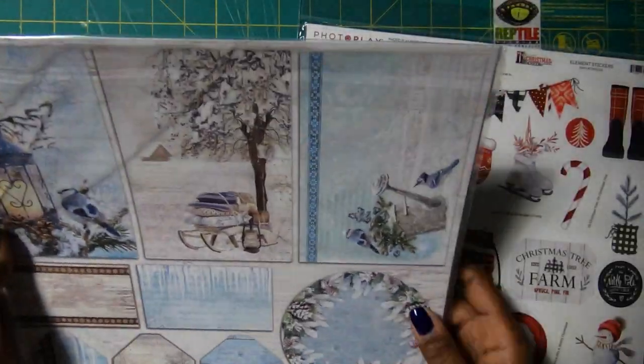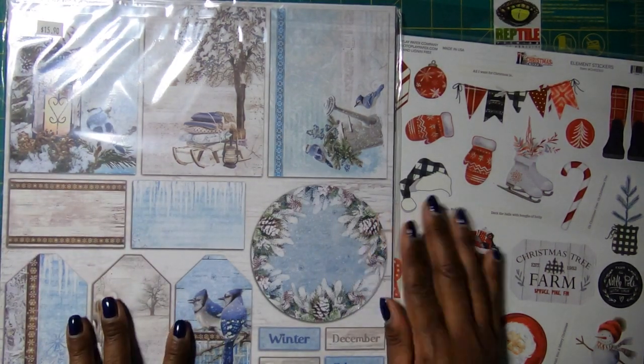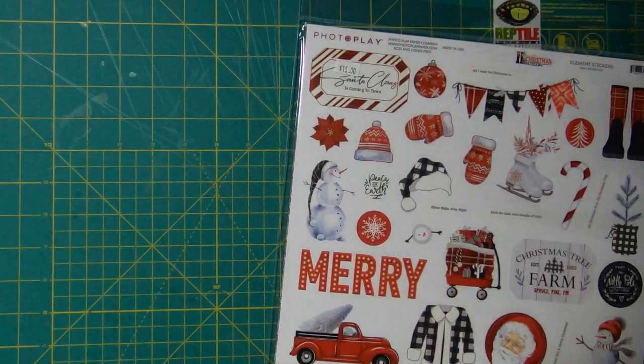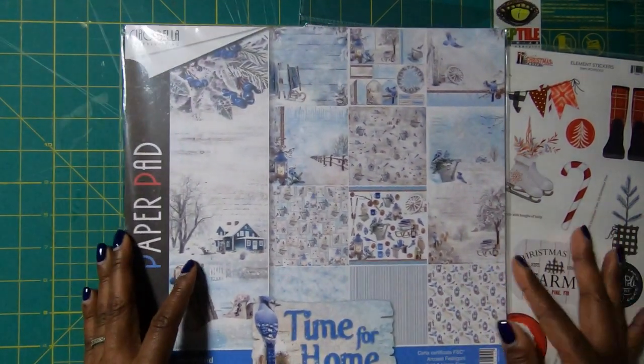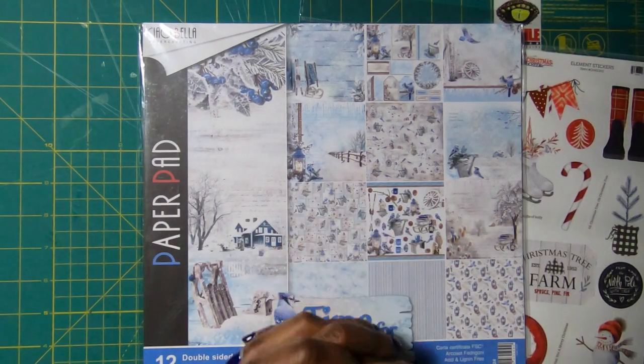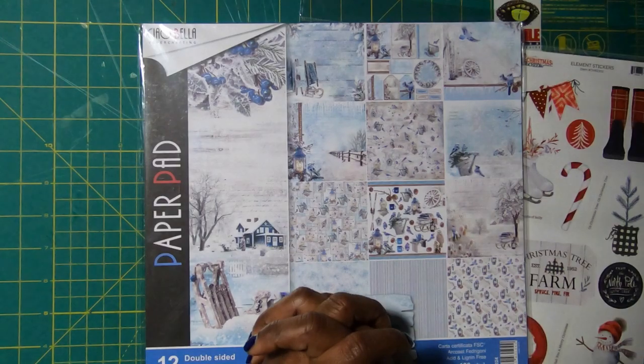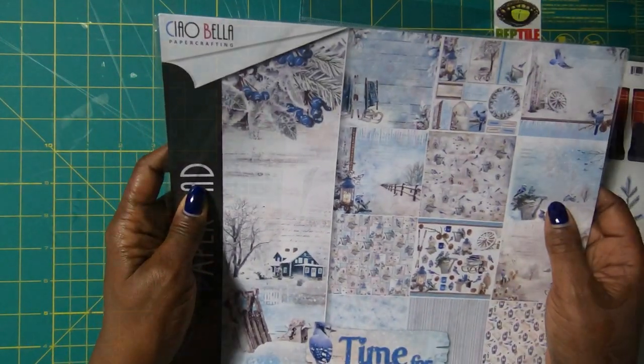Then I picked up some packs of paper. I really did like this because I love the cut aparts in here, and I really do want to try to incorporate some blues into my Christmas crafting this year. This is just gorgeous and perfect for that, and it is by Ciao Bella.